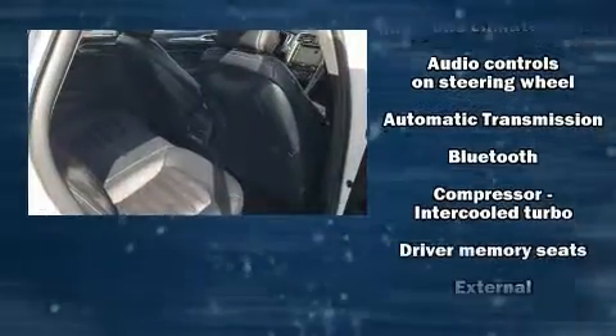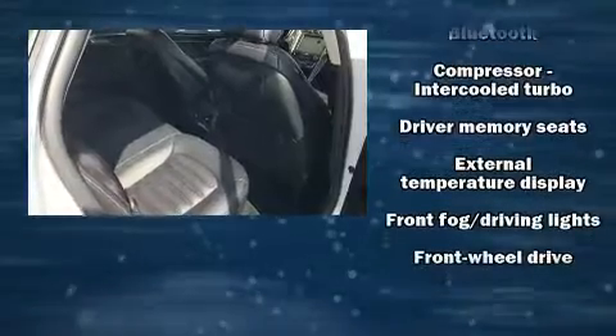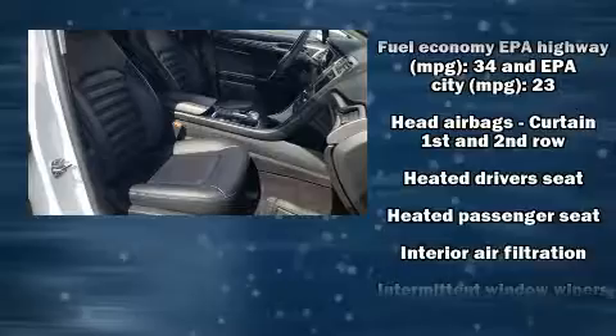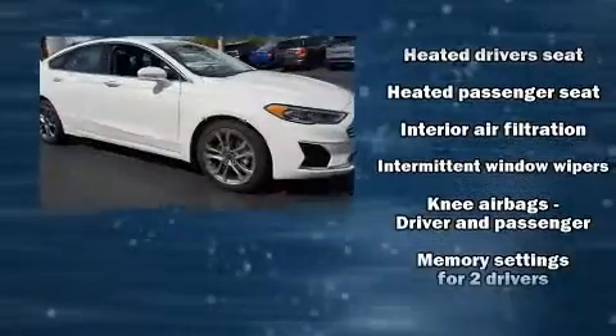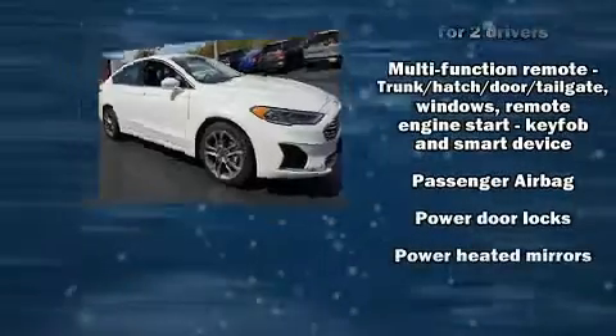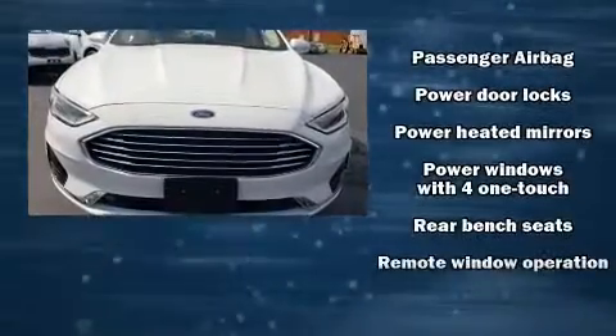Ford ensures the safety and security of its passengers with equipment such as dual front impact airbags, traction control, brake assist, a security system, an emergency communication system, and four-wheel disc brakes with ABS.